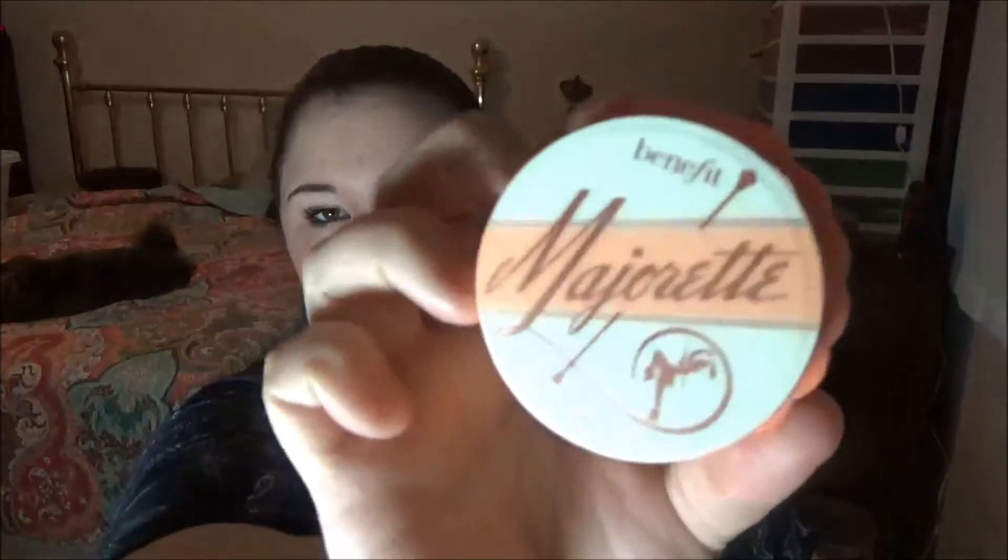Blushes. Really just one blush has been getting a ton of use this month, and that's the Makeup Revolution Matte Blush Powder in Nude. It's so pretty and so simple — I'm wearing it now, very nice, very natural. I've also been loving this Majorette cream blush from Benefit. It's a nice product, but mostly I just love looking at it and how cute it is.